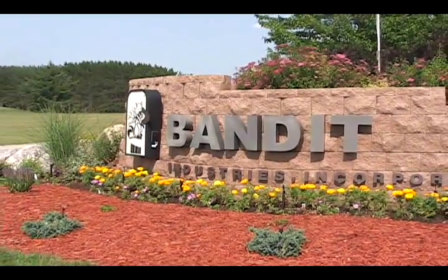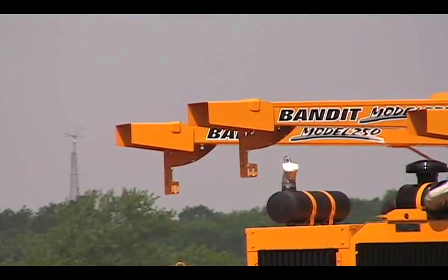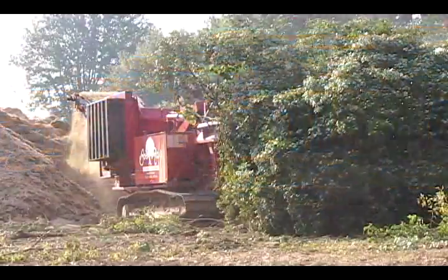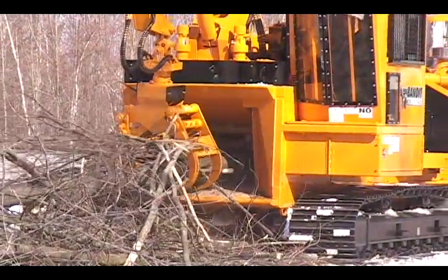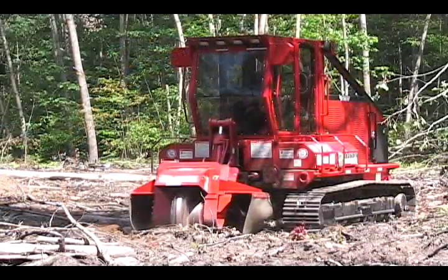Thank you for your interest in Bandit equipment. Our innovative products are used worldwide, with over 40,000 machines in operation. We attribute our success to our unwavering commitment to quality products and customer service.